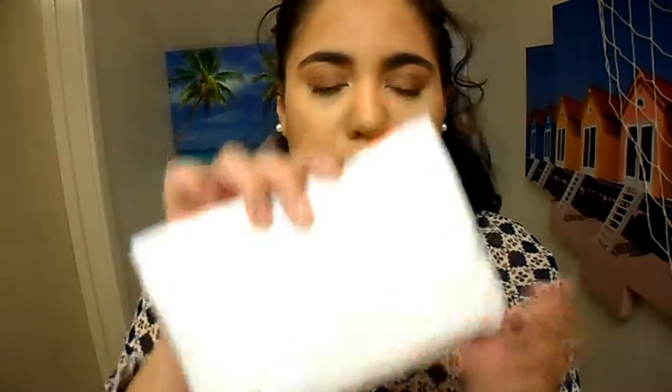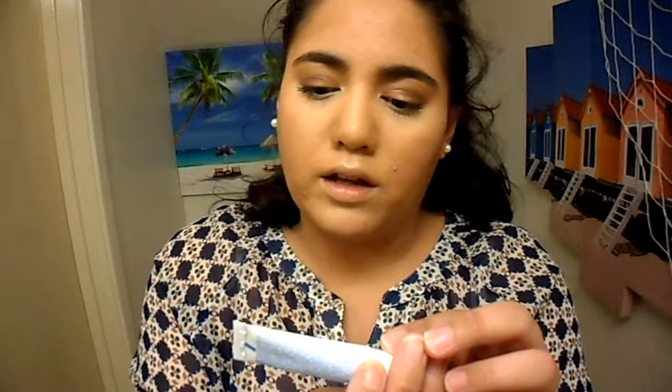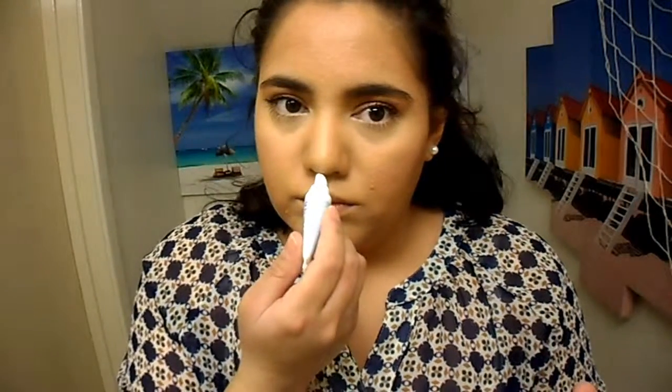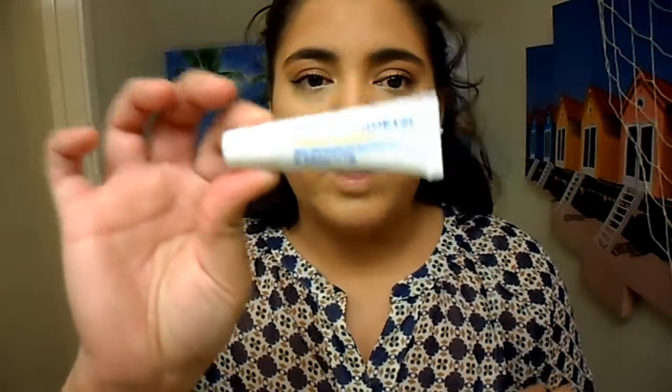Okay, so again this is Ipsy's January bag. The first thing I have here is a mojito lip balm. This is from Myelin and Goats. It smells pretty good. I actually have stuff on my lips right now so I'm not going to try this out, but it's just a mojito lip balm. I've never tried this product so I'm happy to try it.